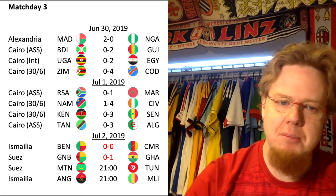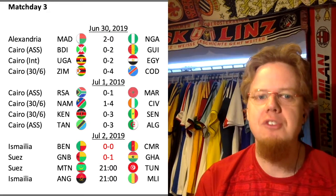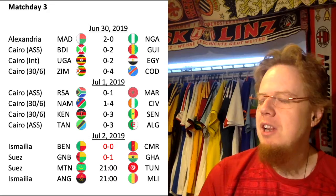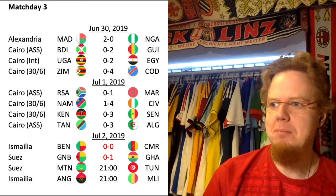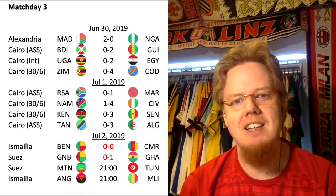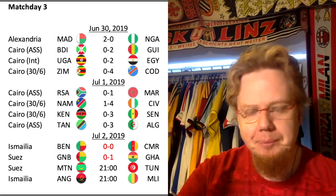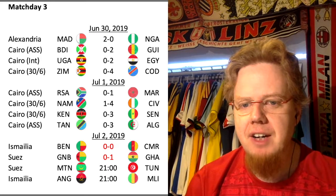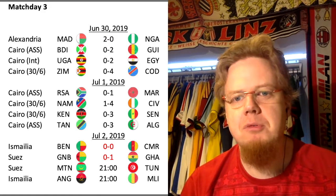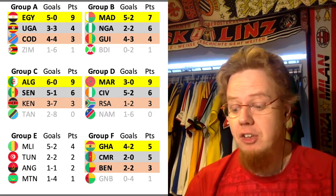Guinea-Bissau really went for the equalizer because they needed the win. They hit the post again, and then after a corner kick, Ophor completely misjudged the ball and gets a third touch and hits the bar — really bad luck for Guinea-Bissau. Then on a counterattack, Ayo and then Kwabena gets the ball to Partey, who puts it in the net to make it 2-0 for Ghana, which at this point puts Ghana in the lead of Group F.